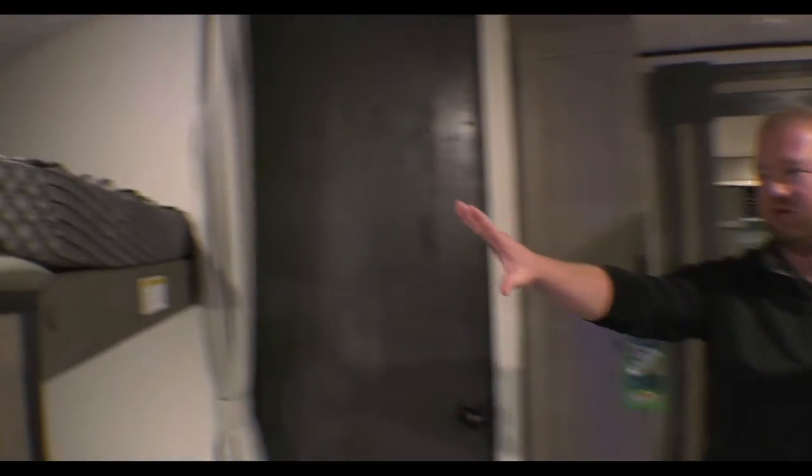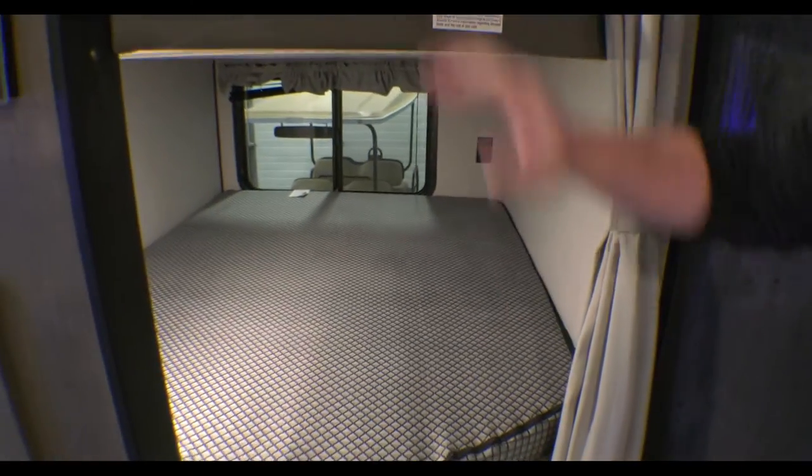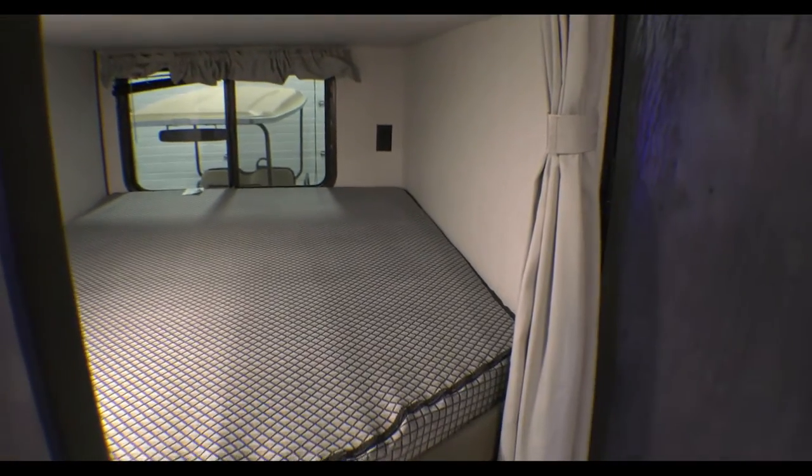We are standing inside of that 29 DFS hideout. As you can see, it's got the big double bunks here. This top one is rated for 300 lbs, so you can put a couple kids up here, a couple kids down here. You've got your windows and lighting there.